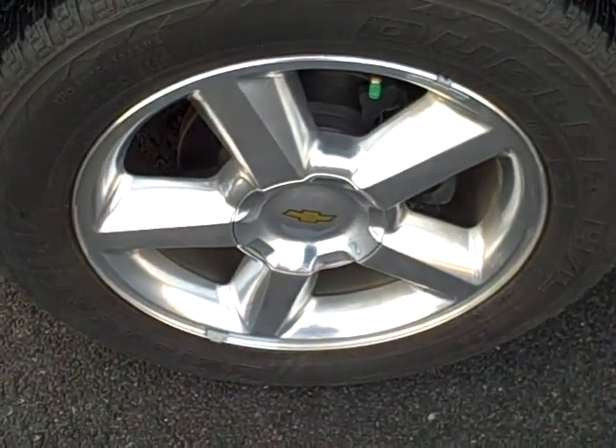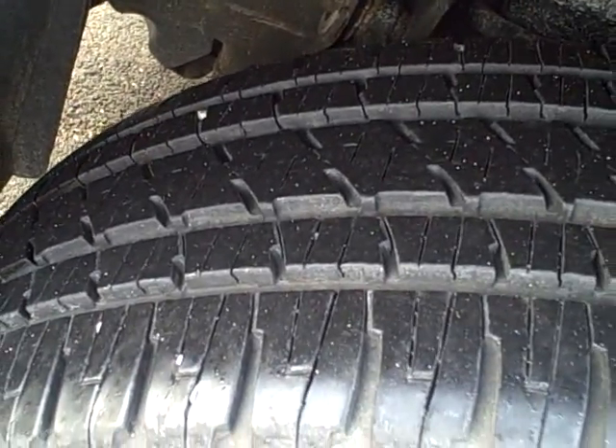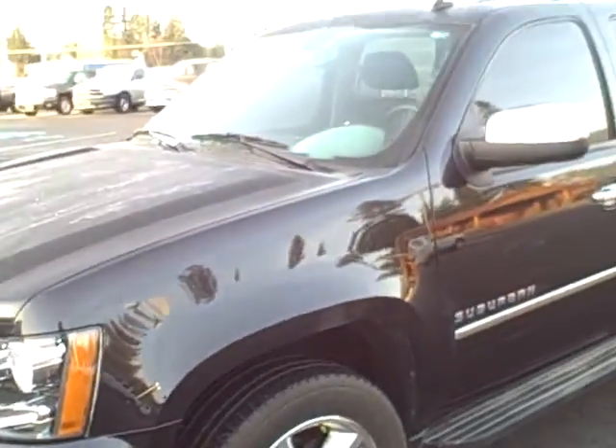You can see it's LTZ equipment, which is going to give you 20-inch wheels. The rig's got a little over 12,000 miles on it. We had 11-something on the web listing, but you can see the tires are pretty much brand new. This Suburban is in next-to-new condition.